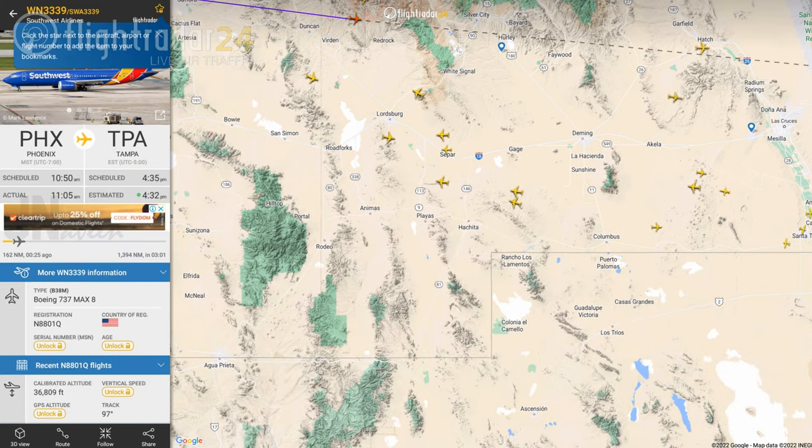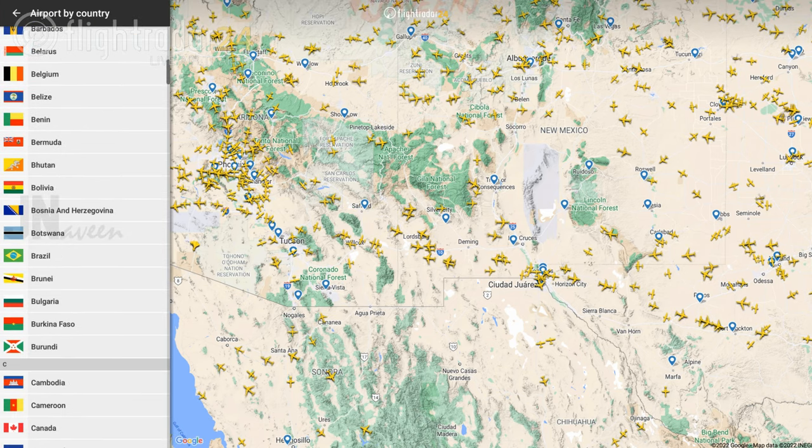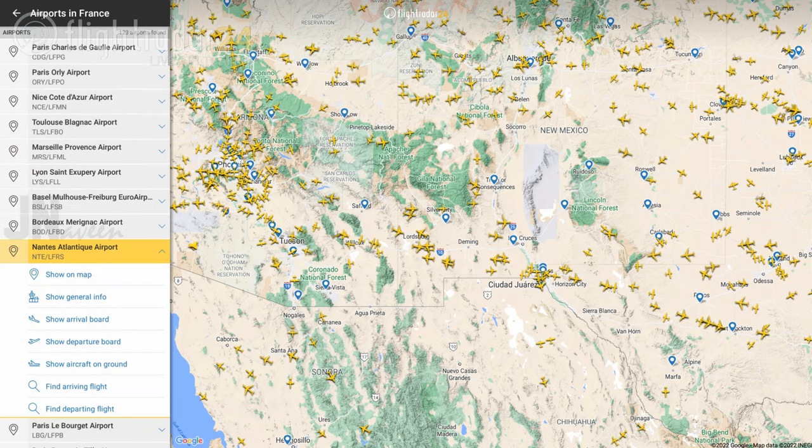Flight Radar 24 is a free plane tracking app with limited functionality. If you want even more fantastic features from Flight Radar 24, you can upgrade to the silver or gold plan.